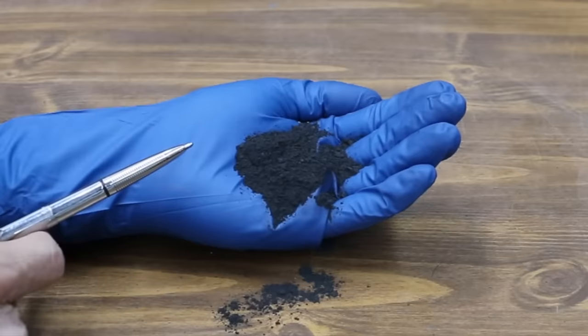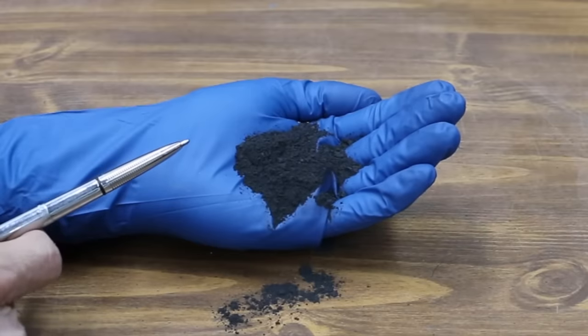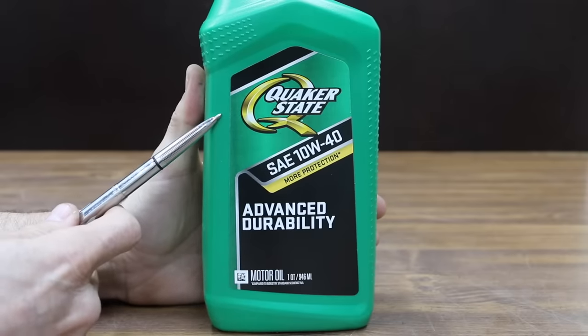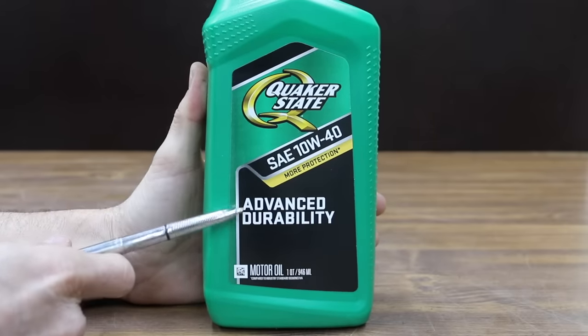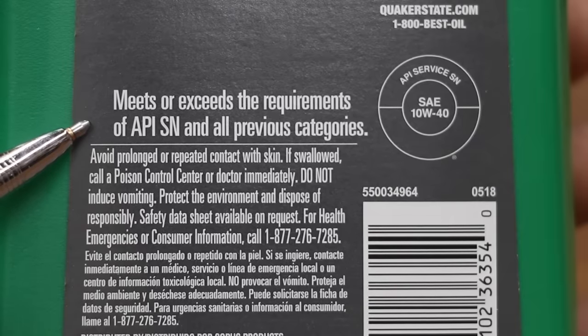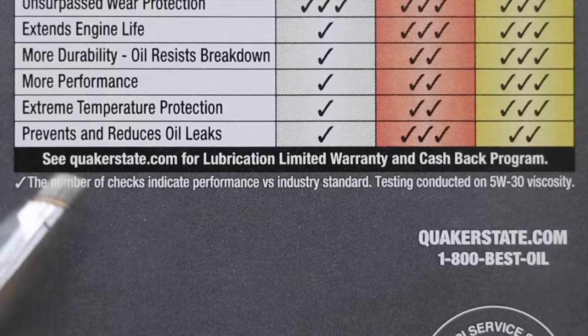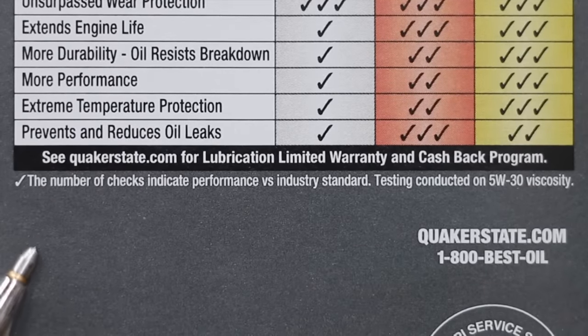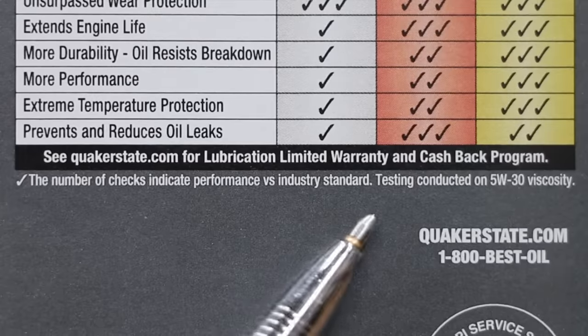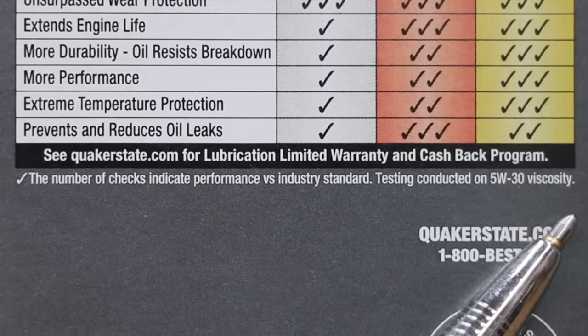Let's take a look at this graphite. I'm going to be adding a little bit of extra graphite powder to the motor oil we use in a small engine. We'll be comparing the Arco oil against this Quaker State SAE 10W40 Advanced Durability Motor Oil, which meets or exceeds the requirements of API SN and all previous categories. According to the marketing material on the back, the number of checks indicate performance versus industry standard — testing conducted on 5W30 viscosity.